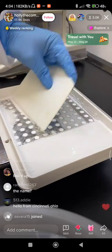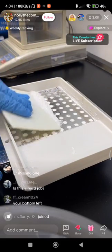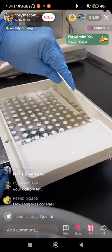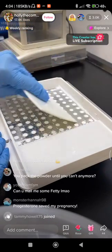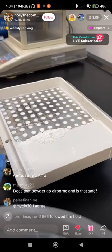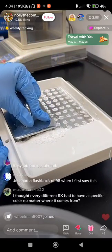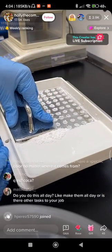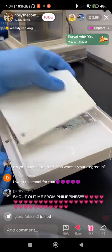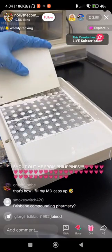Where are you from? I'm in Brisbane, Australia. It's hard to keep up with the comments while I'm doing this. Do you do this all day? No, I do a variety of things in a day. Probably about an hour of it is doing this — like encapsulating.